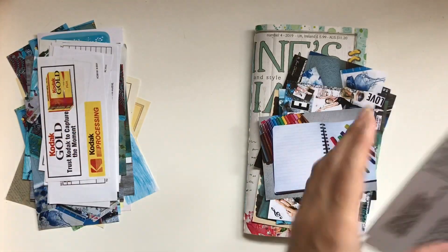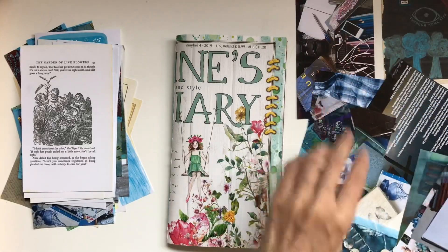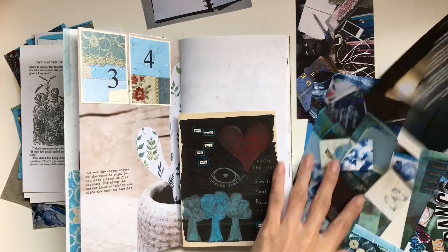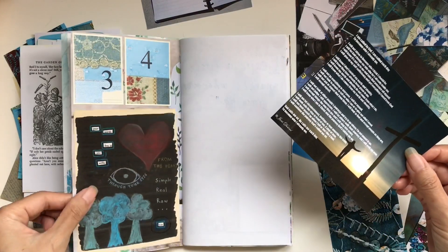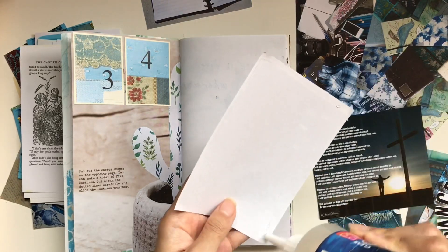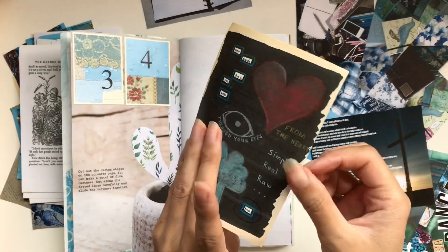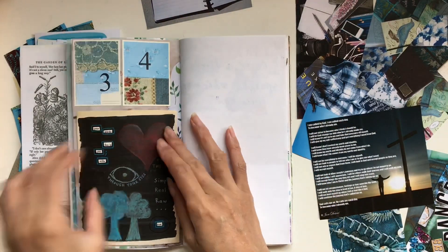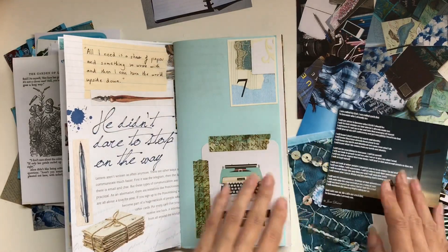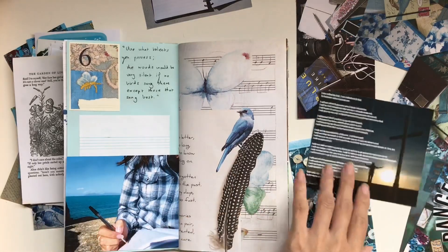I have pulled out some bits and pieces in this pile that I think I might want to include somewhere in this journal, and this video is just a matter of me pretty much flipping through the pages, picking a page that kind of goes with the theme or just a nice place for things to go. This one I just wanted to cover up that page on the left because there was a picture there. This is called blackout poetry, where you get a book page and you blackout words so that only a few words show that make a poem or a quote or a saying.